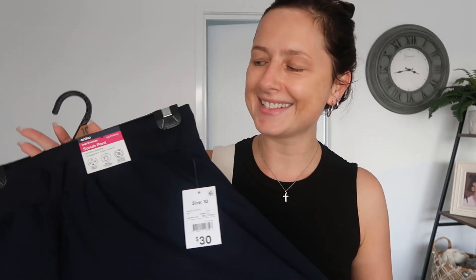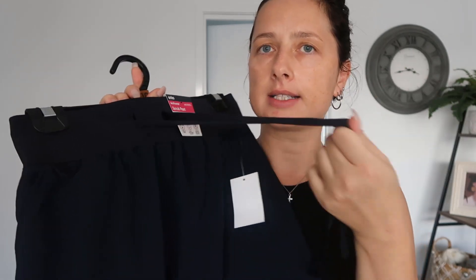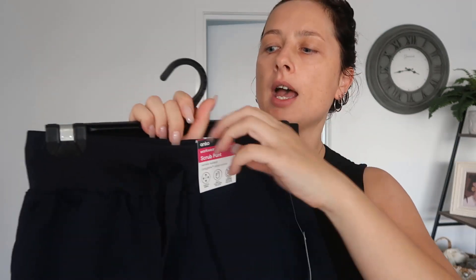For the pants, the elastic waistband is literally a copy of Figs — watch my huge scrub haul video where I show a couple of pairs of Figs in detail from top to bottom. The belt fabric is a copy of Figs, and Figs are so expensive compared to this. This one is just 30 bucks for the pants and 30 bucks for the top. The drawstring is really nice quality — thick and well made.